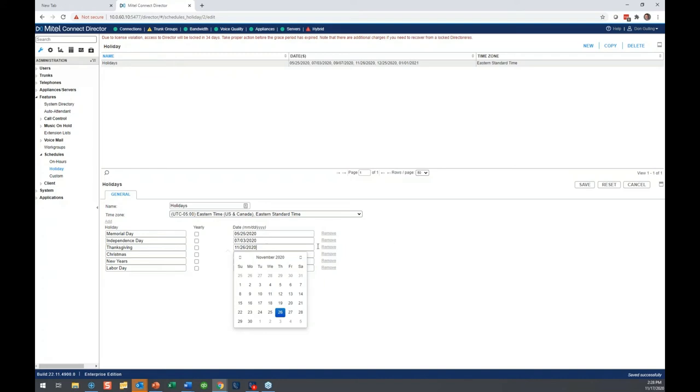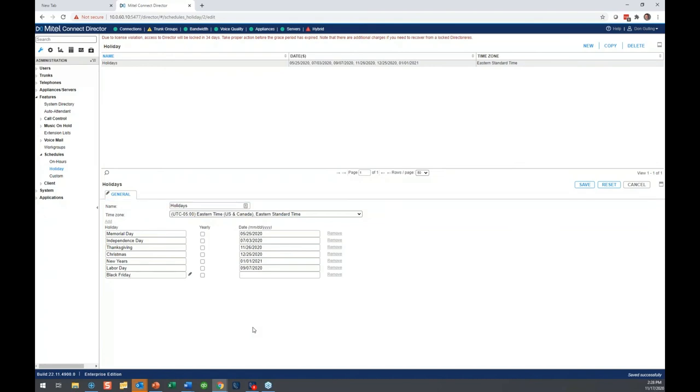So for your organization, if you want to use a holiday schedule, remember you need to have that holiday greeting recorded and ready to go, and make sure it's accurate. If you wanted to add a different day — let's say Black Friday, the day after Thanksgiving — you just add 11/27, hit save, and now Black Friday is in there as a holiday. On that day it'll play your holiday greeting. I'm going to take that off because we are not closed on Black Friday.